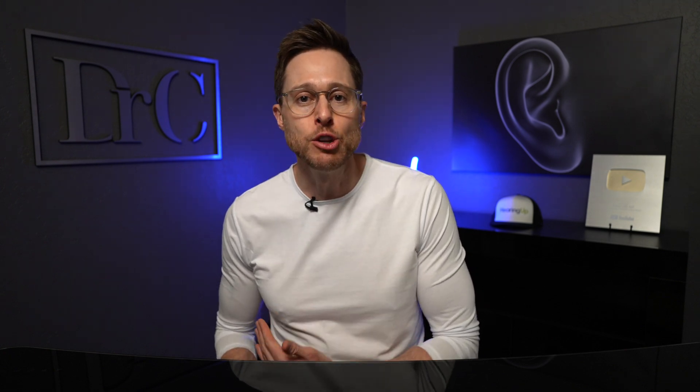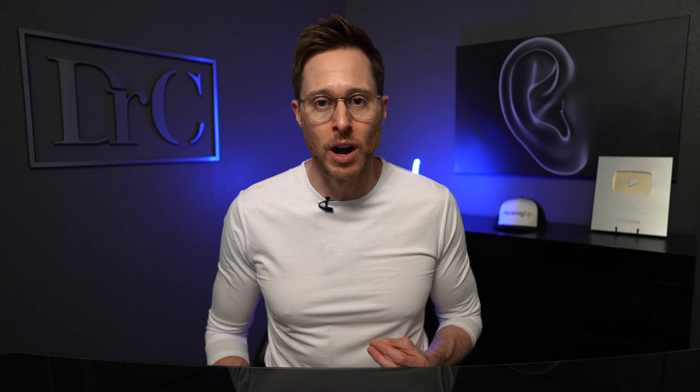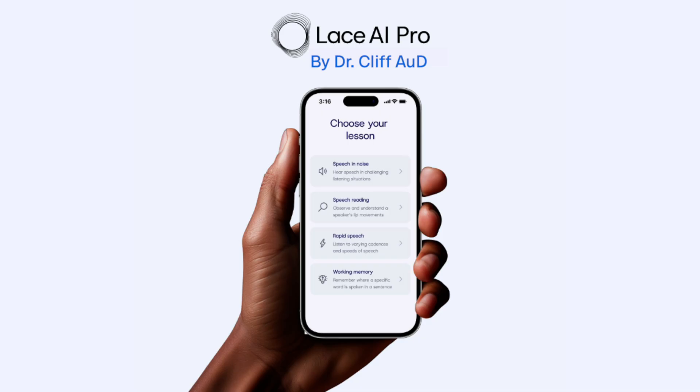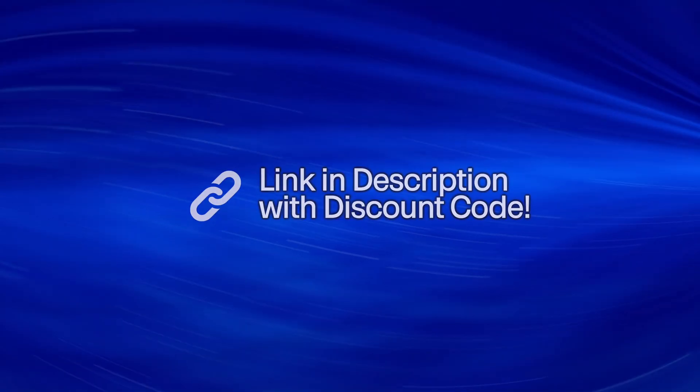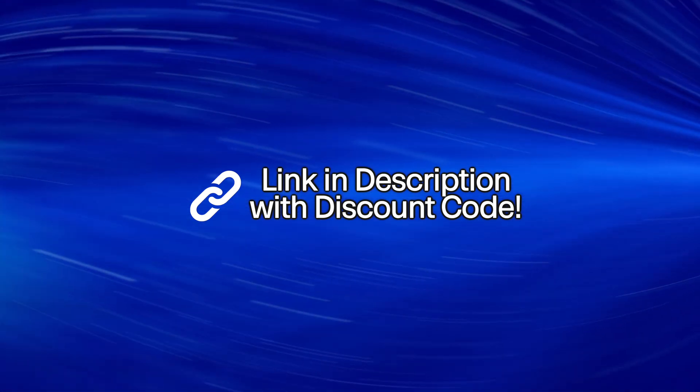But like I promised in that original review video, if you have a lifetime license of Lace AI Pro, then any new module that ever gets released inside of this app you'll have access to as well, and that includes this new working memory module. If you decide you'd like to get a lifetime license, I'll have it linked in the description with a pretty significant discount code for Dr. Cliff channel subscribers.